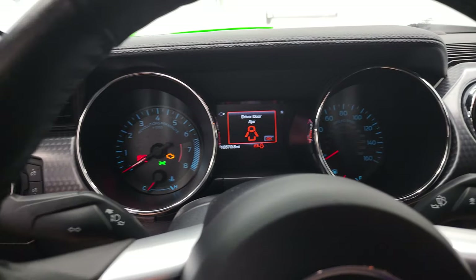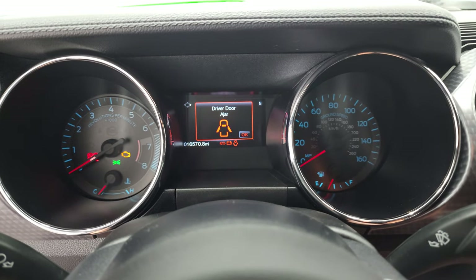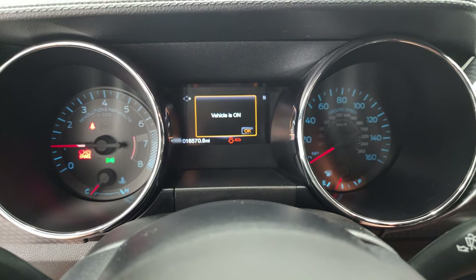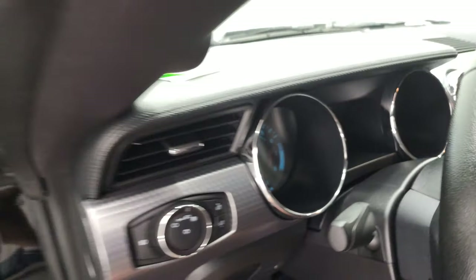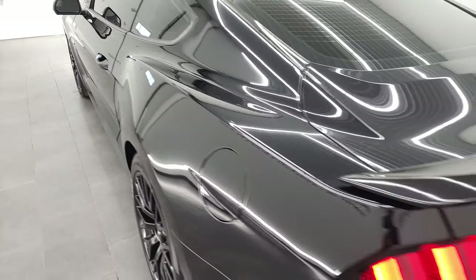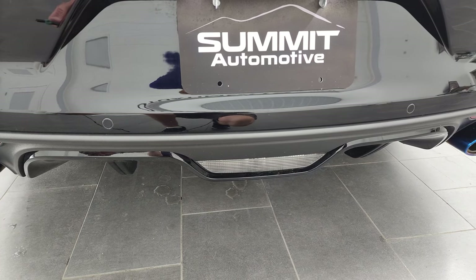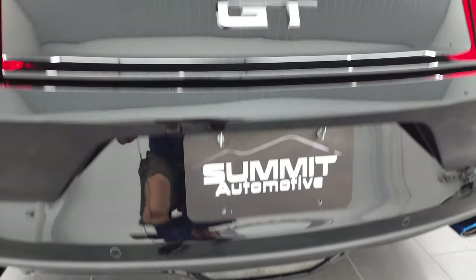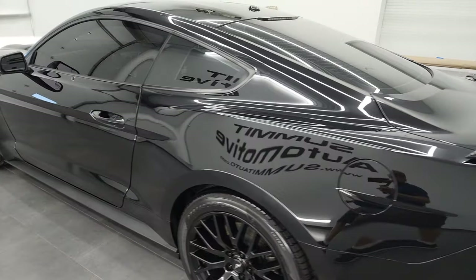I'm going to open the door, start it up, and then take a look under the hood, check out that exhaust, and then we'll be all done. Starts right up — no check engine lights or anything like that. Let's check out this exhaust first. It is pretty loud when you rev her up. So like I said, you may want to put that factory exhaust on after you get it.